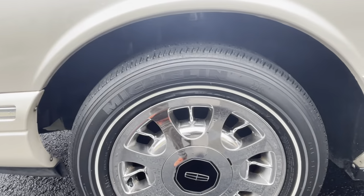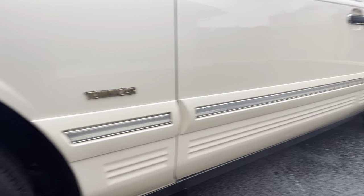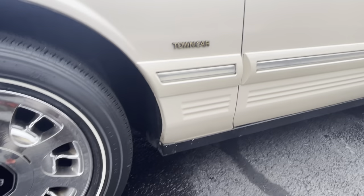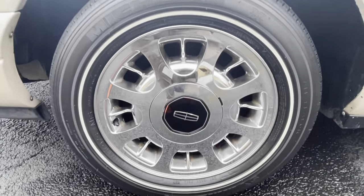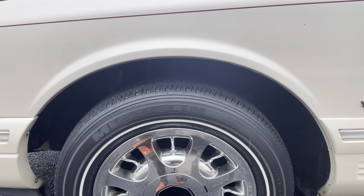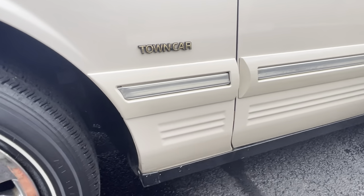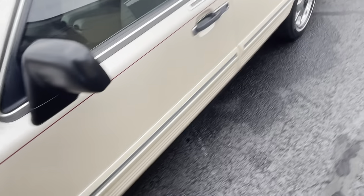The Michelin tires are 225/60/16. Tread measures 6/32nds on the front and 7/32nds on the rear. Brake-wise, the front brakes have 8 millimeters remaining and the rear brakes have 10 millimeters remaining, so it won't need brakes for a long time. Being Michelin tires they ride so nice and so quiet — these tires should last another 20,000 to 25,000 miles if you really want to run them all the way down.